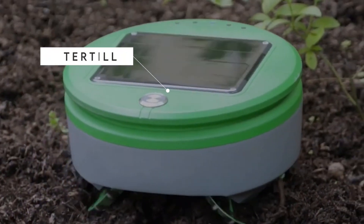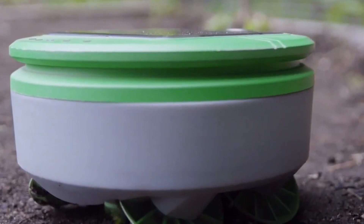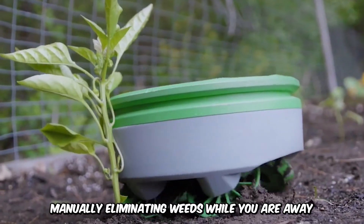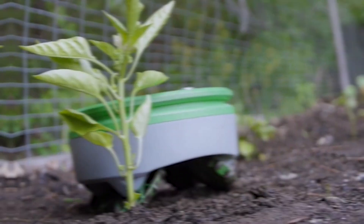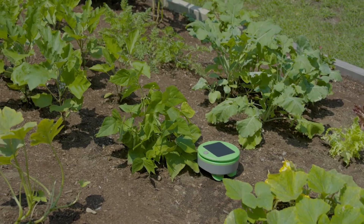The Tur-Till Weeding Robot is one of the most convenient agricultural machines, powered by solar energy. It can work for hours, manually eliminating weeds while you're away. You can rest assured that your little farm assistant has everything under control.